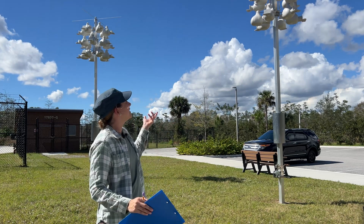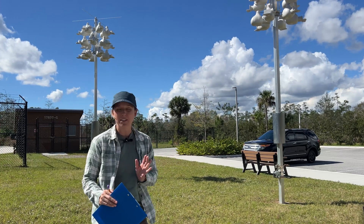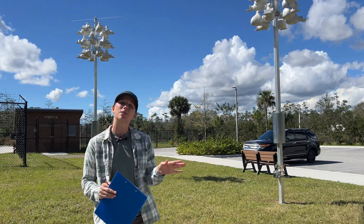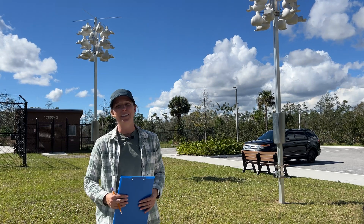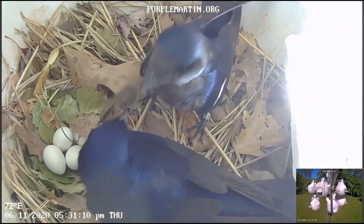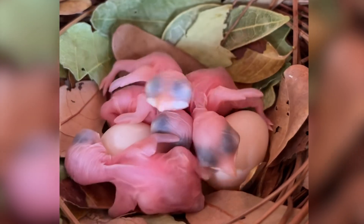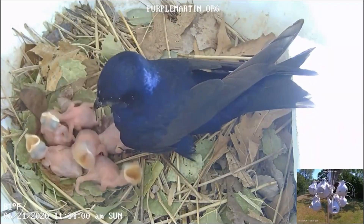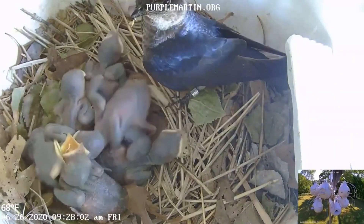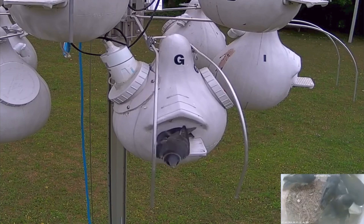Purple martins are going to be using these nesting boxes starting here in Florida in February, and then they're going to be spending the entire spring here, migrating down to South America during the summertime, and then spending the winter down in South America, mostly in the Amazon basin. Once they arrive in February, these gourds are going to be home for the families. They can have anywhere from 3 to 8 eggs, and the babies incubate for about 16 days. Once the babies hatch, it takes about 28 days for them to fledge from the nest, so the entirety of their life cycle here in these gourds is probably about a month and a half.